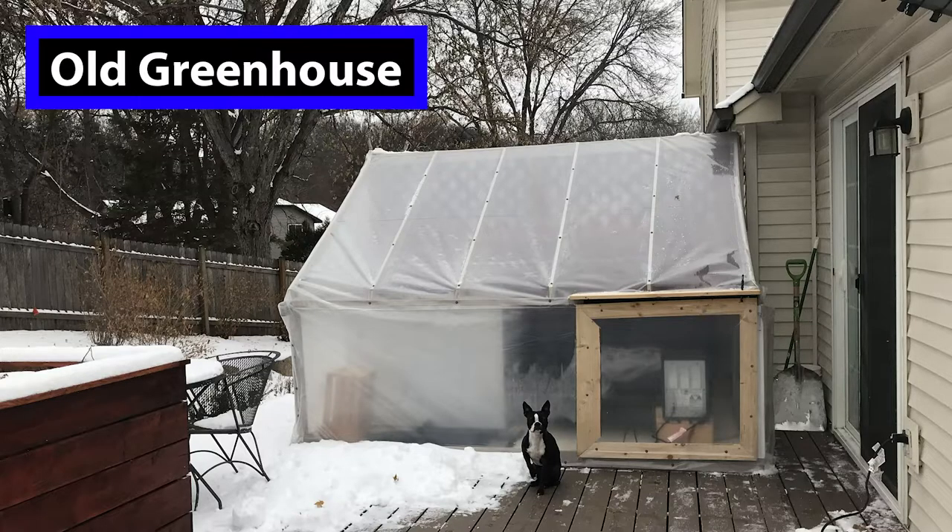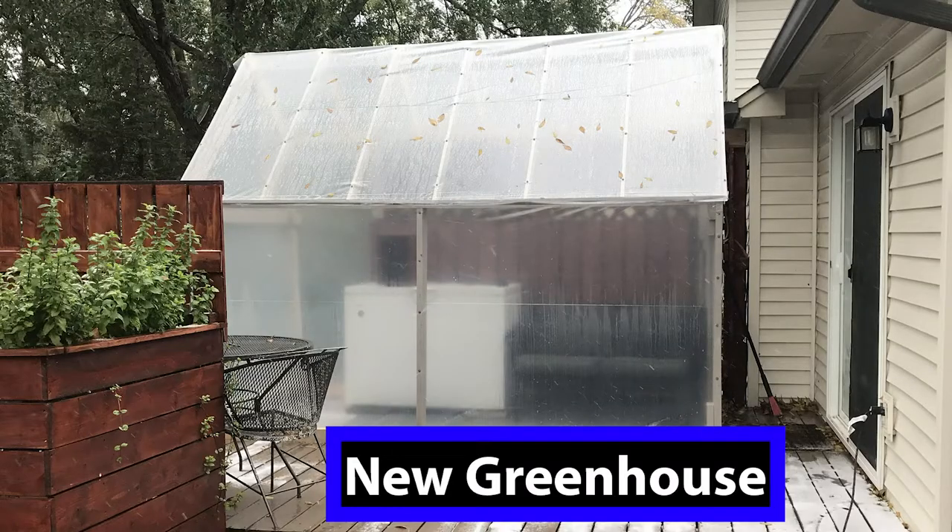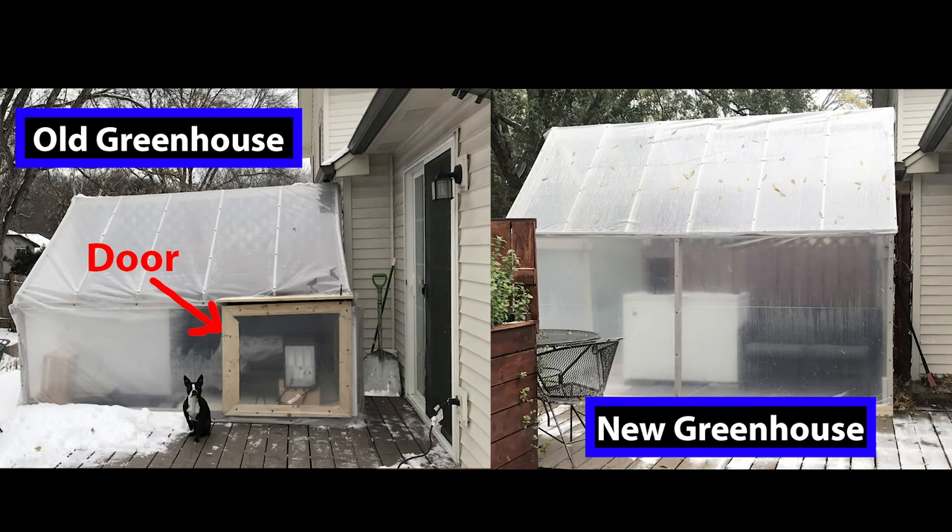This photo shows a comparison of last year's greenhouse versus the new and improved one. This year I made the roof slant steeper so the snow will have an easier time sliding off. Last year the roof wasn't slanted enough so the snow would collect on top. During snowstorms I had to be around to bang off the snow or risk too much weight and the roof collapsing. This year I can leave town for a week and not worry about coming back to a collapsed roof.